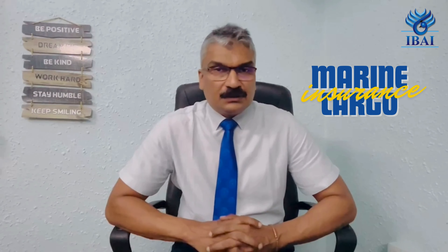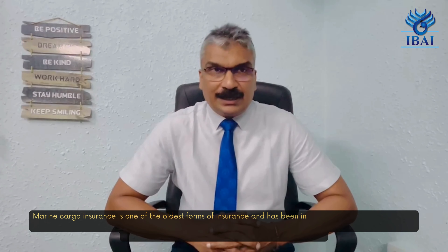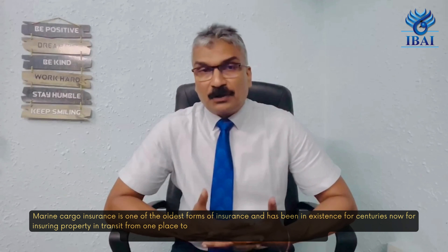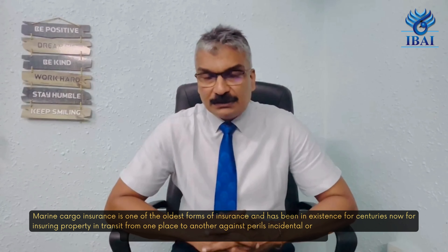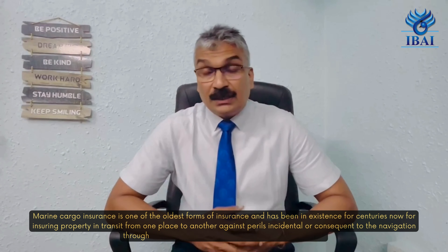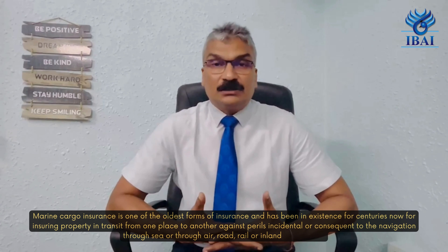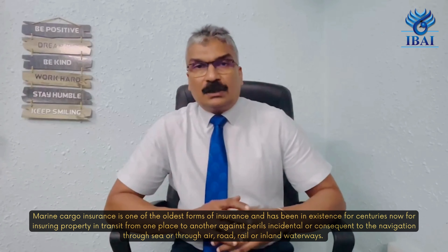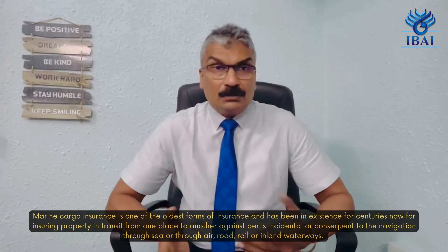Hello everyone, this is about practical tips for buying insurance. Today's topic is marine cargo insurance, which is one of the oldest forms of insurance and has been in existence for centuries, covering property in transit from one place to another against perils incidental or consequent to navigation through sea, air, rail, road, or inland waterways.